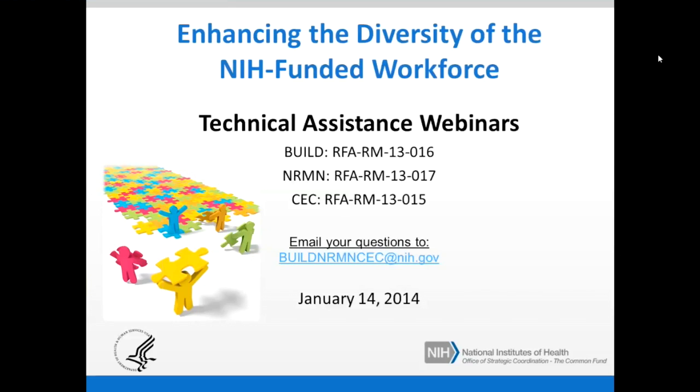Good afternoon, everyone. Welcome to today's webinar titled Enhancing the Diversity of the NIH-Funded Workforce. The purpose of today's webinar is to provide technical assistance for three interrelated funding opportunity announcements: the Building Infrastructure Leading to Diversity Initiative, or BUILD, RFA RM13016; the National Research Mentoring Network Initiative, or NRMN, RFA RM13017; and the Coordination and Evaluation Center, RFA RM13015.